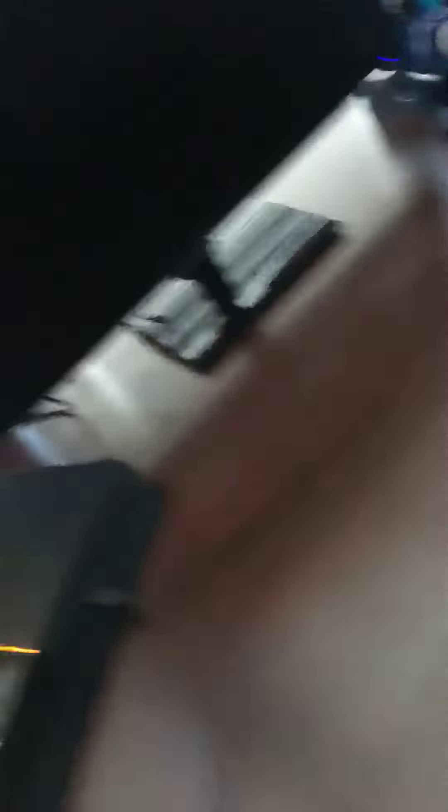Here's my light — it turns on at night time. Here we have my PS4. Love it so much. It's the OG one; they don't sell them anymore.